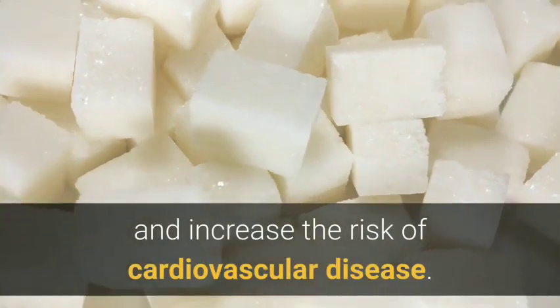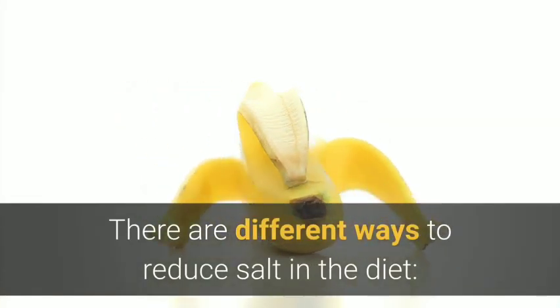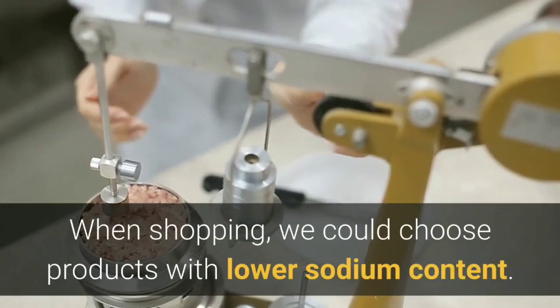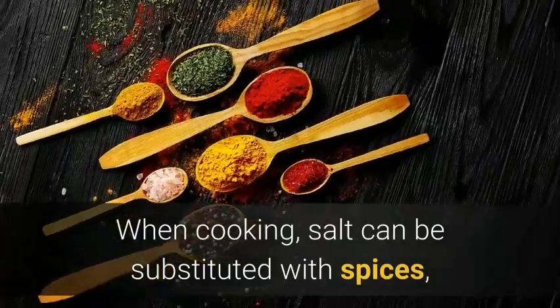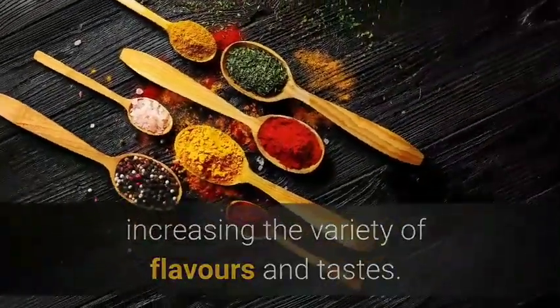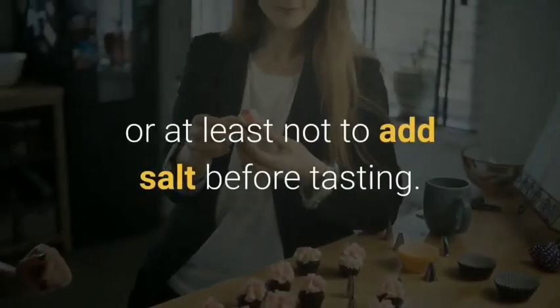Five: reduce salt and sugar intake. A high salt intake can result in high blood pressure and increase the risk of cardiovascular disease. There are different ways to reduce salt in the diet. When shopping, we could choose products with lower sodium content. When cooking, salt can be substituted with spices, increasing the variety of flavors and tastes.